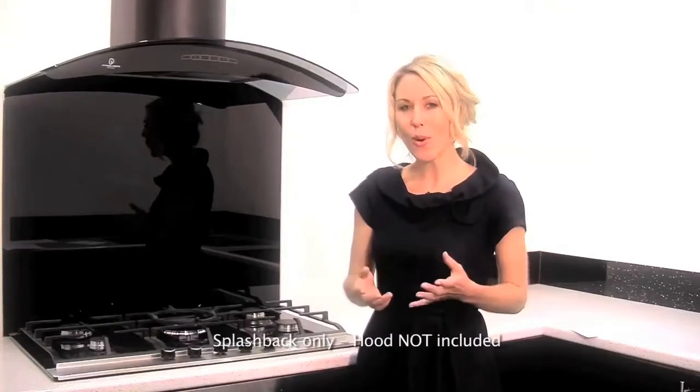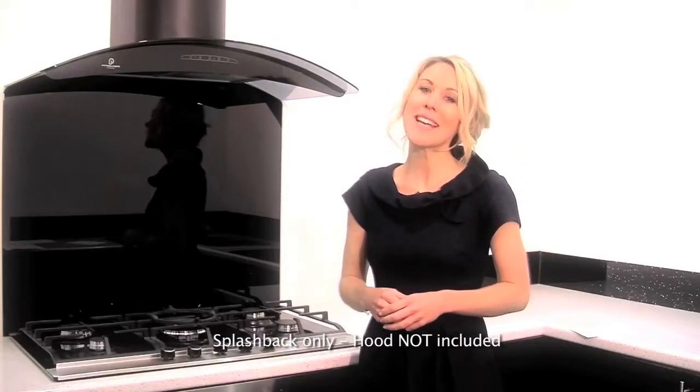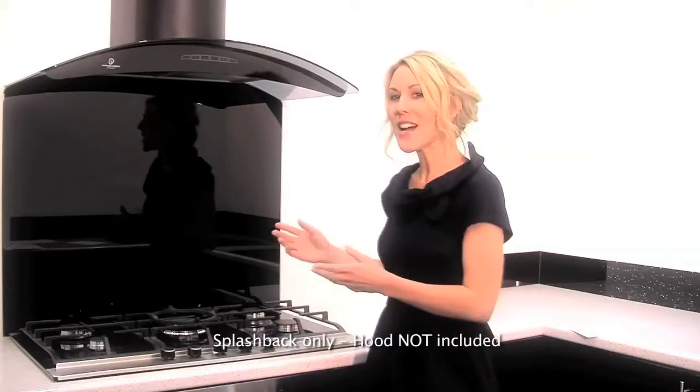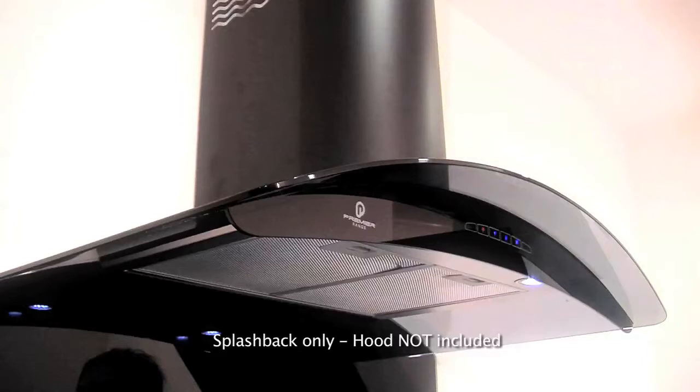Designing your kitchen is one of the most important parts of improving your home, and here at Premier Range we're making it even easier. We've designed a splashback that fits perfectly with the contours of our A73 glass cooker hood.